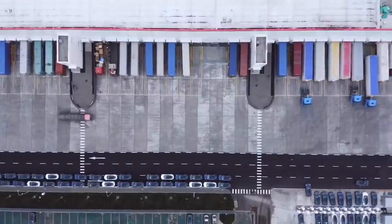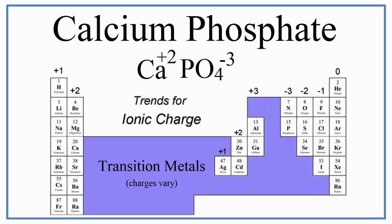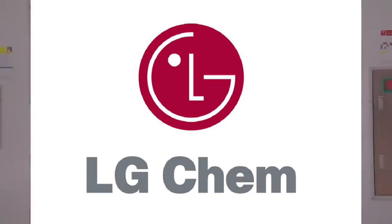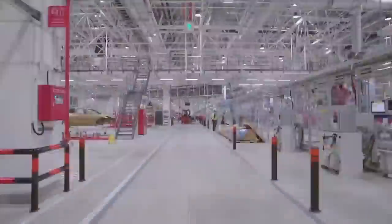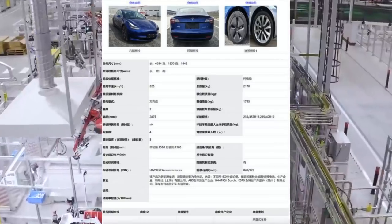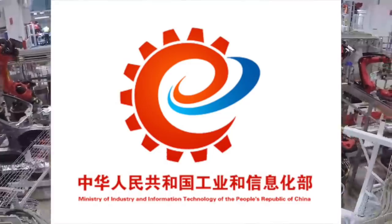Instead, Tesla will use an LFP battery consisting of lithium, iron, and phosphate. This new battery will be manufactured by LG Chem and CATL, and will take place at Tesla's Shanghai Gigafactory, similar to Tesla's partnership with Panasonic. This was revealed when Tesla filed for approval of the LFP batteries with the Ministry of Industry and Information Technology.